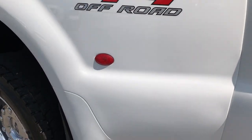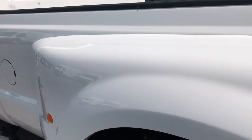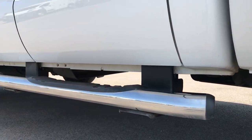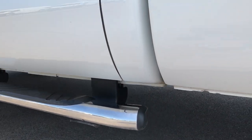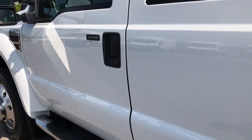As you go down the driver's side of the truck, it's just as clean as the passenger side. I can't stress enough how clean this truck is, inside and out. All the rockers are just absolutely perfect, and the doors are in excellent condition.